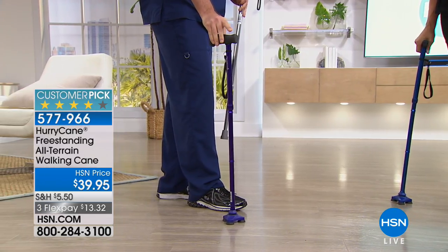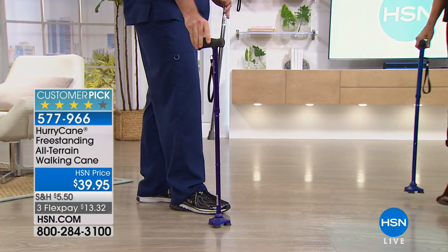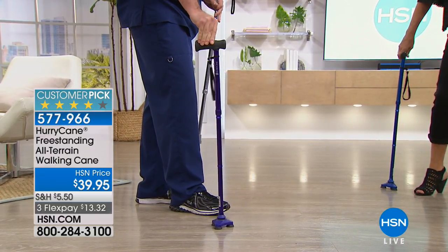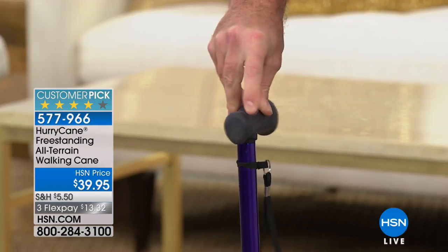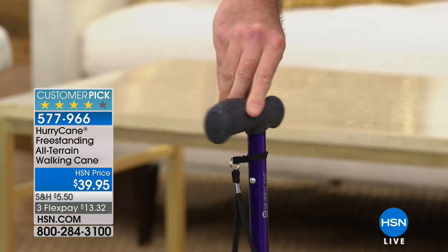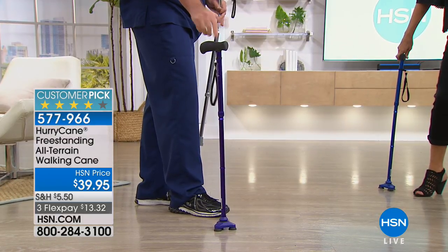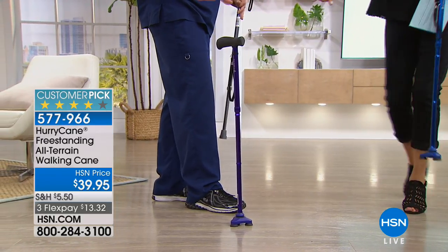A little HurryCane tip for current users: on occasion, if your HurryCane feels a little less stable than when you started, it's because it's done its job — it's adapted to your walking style. All you have to do is set it on the ground and give it a few twists, and it'll reset back to its neutral position and give you that ultimate freestanding stability.